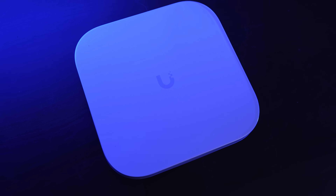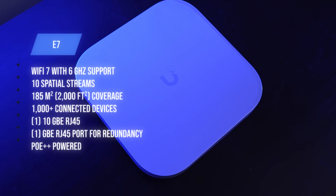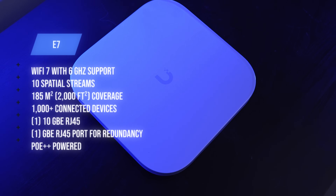UniFi's move to the enterprise wouldn't be complete without a cutting-edge wireless solution. Enter their E7 series Wi-Fi 7 access points. The E7 is a high-performance access point designed for small to medium spaces, supporting 10 spatial streams, 6 GHz Wi-Fi 7, PoE++ for power, and can handle over 1,000 devices simultaneously — making it ideal for offices or classrooms. It also features a 10-gig RJ45 port and a 1-gigabit RJ45 port for power and data redundancy, giving us full redundancy all the way to the AP.